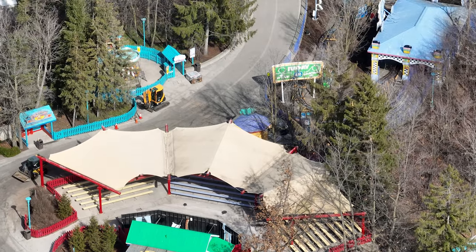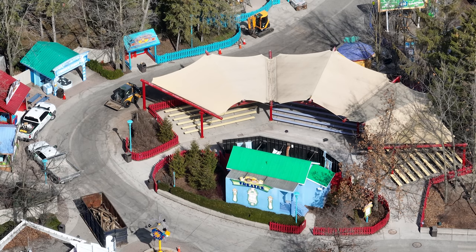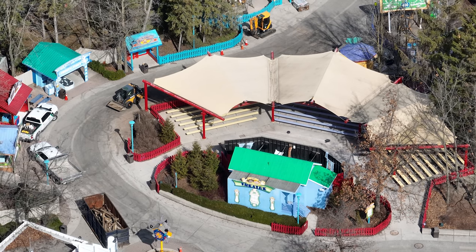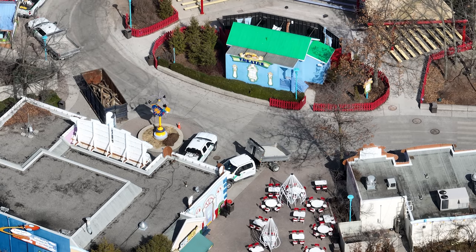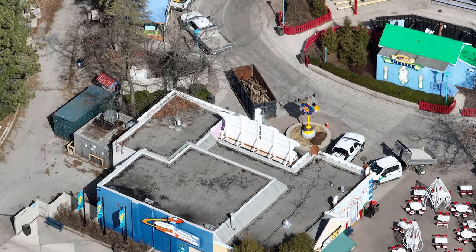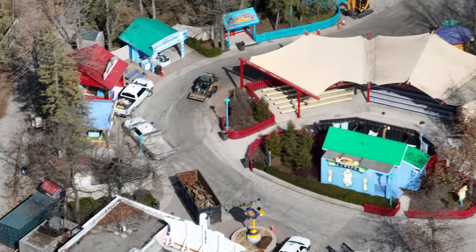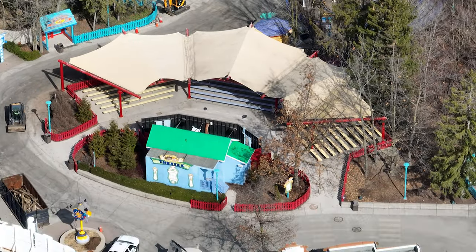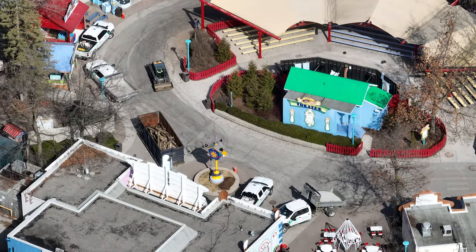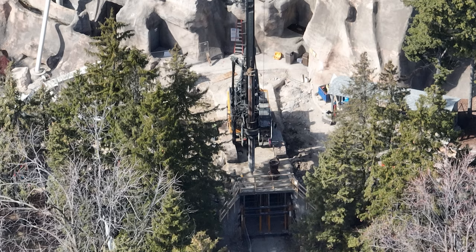I have a construction update for you guys today and things are getting even more interesting. Over in Kidsville we have some last-minute refurbishment going on in that old store slash kids center near the theater and some new bricks going in as well. It's really hard to tell from this angle what they're doing all around that tent theater, but that's my prediction.